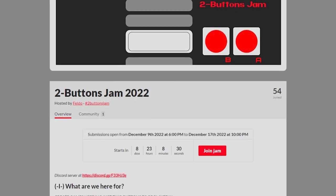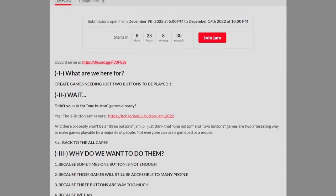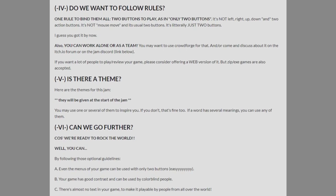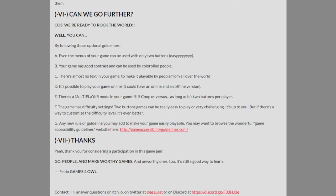Last month we had the 1 Button Jam, but if you found that too challenging, here's the 2 Buttons Jam. Running from the 9th till the 17th, your game must be played with only 2 buttons — and by 2 buttons, that's literally all you can use. No D-pad, no mouse, just 2 lonely buttons.